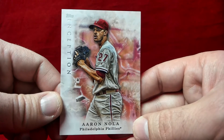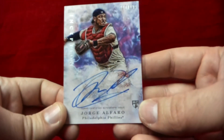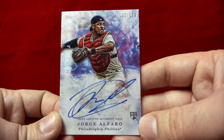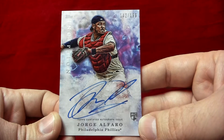My only complaint about this product is I wish the boxes came with more cards and were a bit more affordable in terms of overall card value. I picked up a whole bunch of the Jorge Alfaro rookie card autographs and have some more coming — I bid on some and won some. Here's one of the ones numbered to 199.